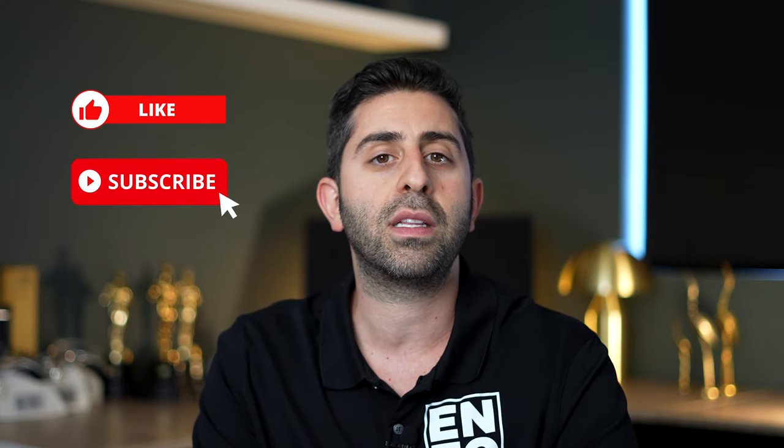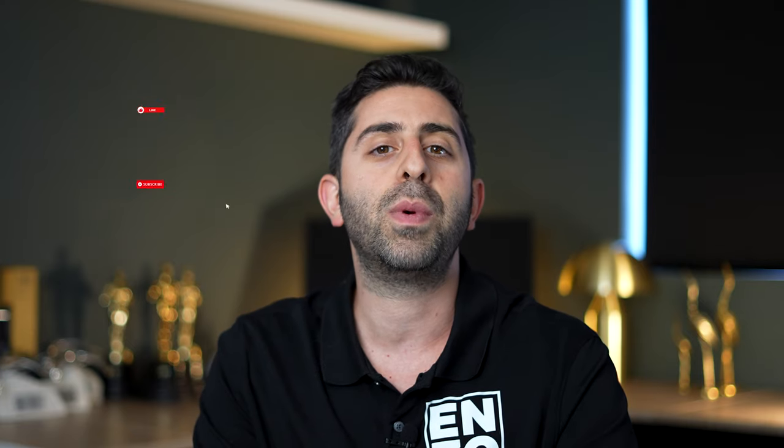Thank you for watching — I hope we were able to add something valuable. If you have any questions or suggestions, please put them in the comments below, and give us a like if you enjoyed this video. If you want us to make more content like this, give us a subscribe — and remember, love where you live.